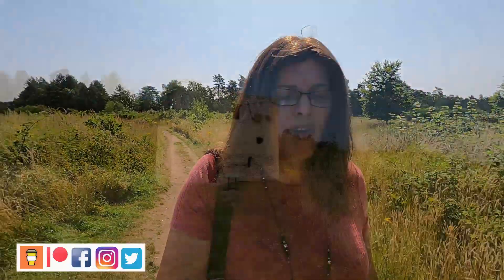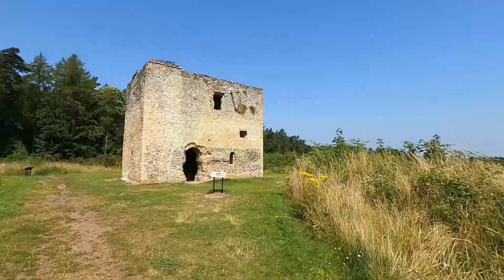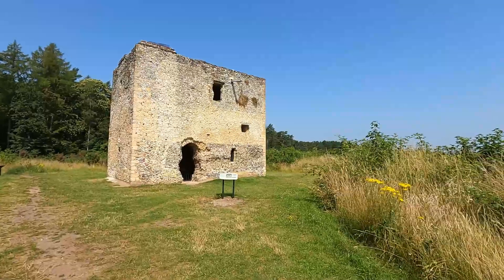Hello and welcome back to another history special. I'm in Norfolk, just outside the town of Thetford. I'm here to visit another English Heritage property called Warren Lodge. This is another of their free properties you can visit any time of the year during daylight hours.